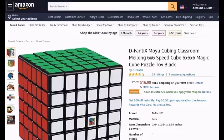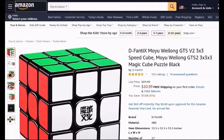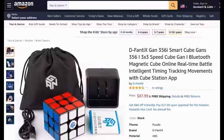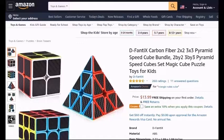D-Fanti-X-Moyu-Cubing-Classroom-Meilong-6x6-Speedcube-6x6-Magic-Cube-Puzzle-Toy-Black. D-Fanti-X-Moyu-Weilong-GTS-Version-2-3x3-Speedcube-Moyu-Weilong-GTS-2-3x3-Magic-Cube-Puzzle-Black. D-Fanti-X-Moyu-Weilong-GTS-3-M-3x3-Speedcube-Stickerless-Magnetic-Moyu-Weilong-GTS-3-M-3x3-Cube-Puzzle-GTS-Version-3. D-Fanti-X-Gan-56i-SmartCube-Gans-56i-3x3-Speedcube-Gan-i-Bluetooth-Magnetic-Cube-Online-Real-Time-Battle. D-Fanti-X-Carbon-Fiber-2x2-3x3-Pyramid-Speedcube-Bundle-Magic-Cube-Puzzle-Toys-For-Kids.